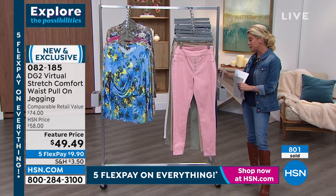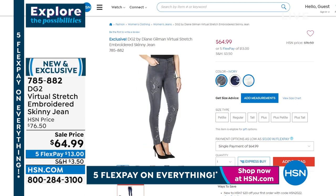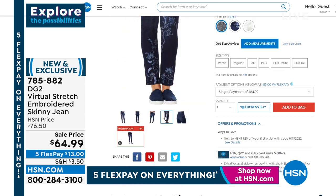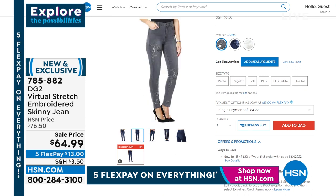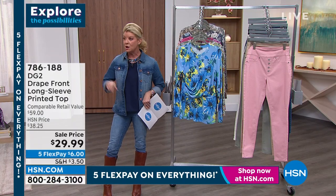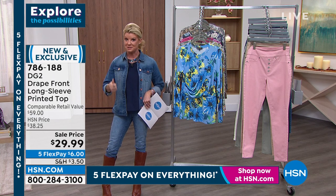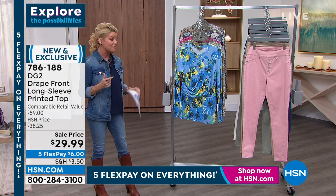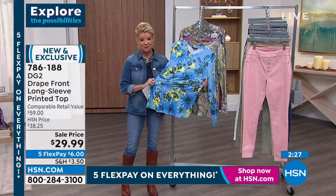Last call on the embroidered jeans we started the hour with: ivory is almost gone, indigo still available, and gray is also available. These are also featured price today at $64.99 — dynamite value — with flex pay at $13. Still hundreds in the ordering process for the jeggings. Coming up in a couple of minutes: the pull-on boot cut style, which also has to be specially priced for this weekend with five flex payments.